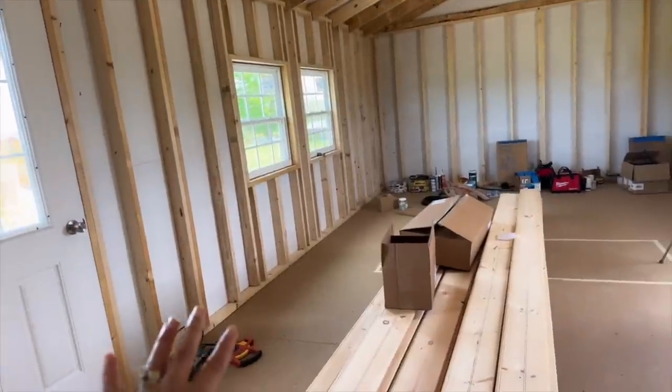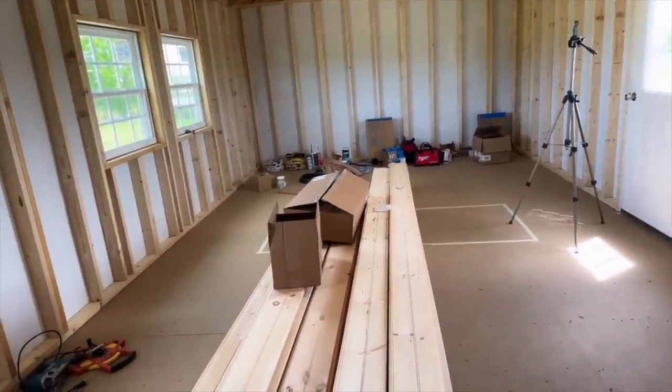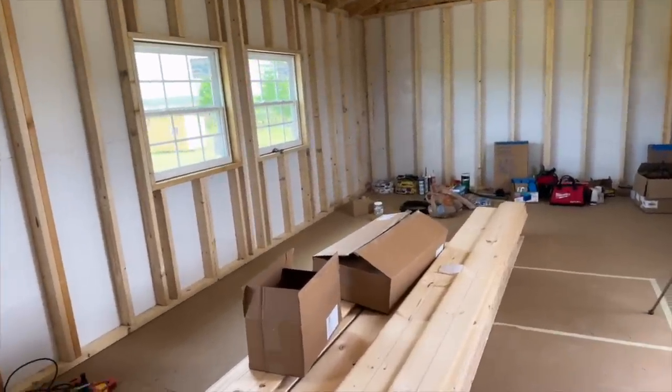That is where all of the items I'll be crafting with will be stored, and the rest of the space will just be a beautiful area for me to stage, talk, do intros, and all of those wonderful things. Now I want to share all of the mood boards that I created for these individual spaces and the style I'm going for. I've also created some 3D renderings so you guys can see how everything will flow once everything is set inside.